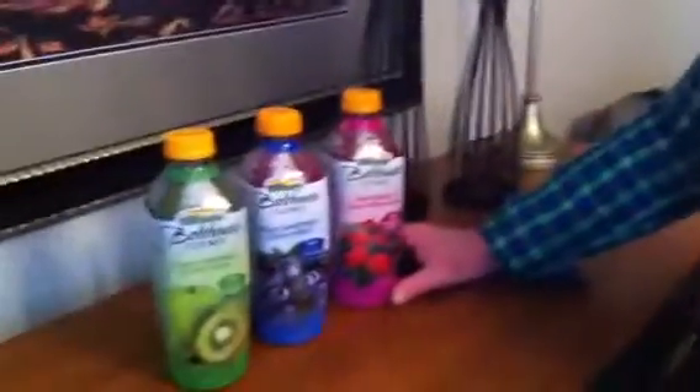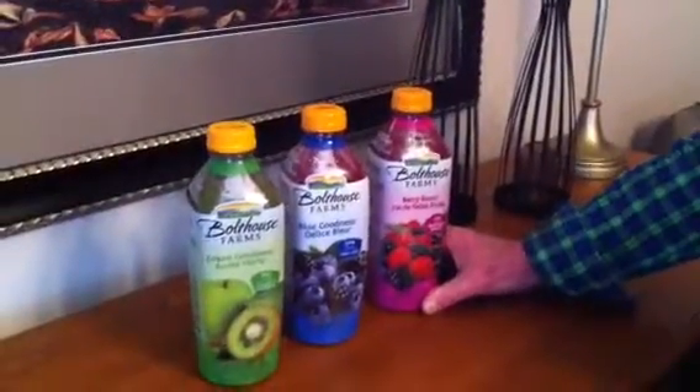You can generally find them at your supermarket on sale, around $2 for $6 or so. Once you open them, make sure that you keep them in the refrigerator because there are no preservatives — they are perishable.